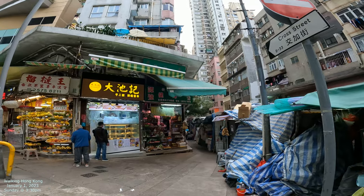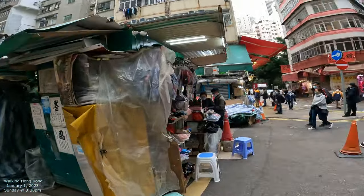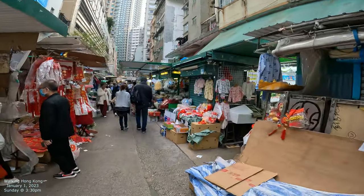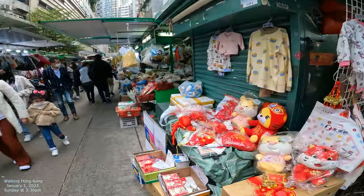Okay, there's Cross Street. They've got some fruits over there. We're going to meander right through the heart of this. It looks like it's basically a shop area — clothing, Chinese New Year stuff. Interesting stuff as well.